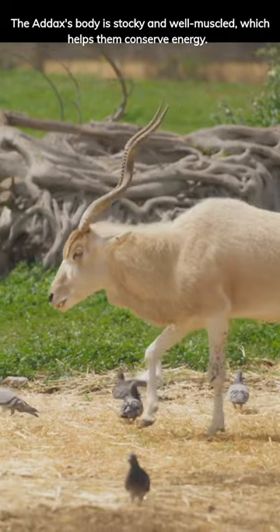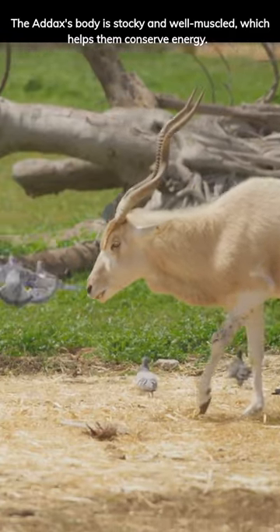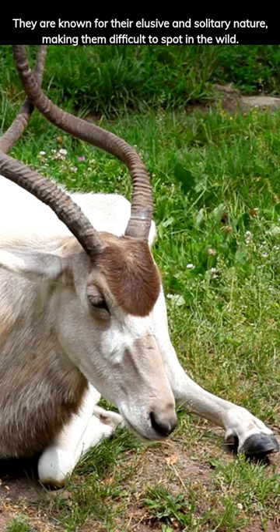The Addax's body is stocky and well-muscled, which helps them conserve energy. They are known for their elusive and solitary nature, making them difficult to spot in the wild.